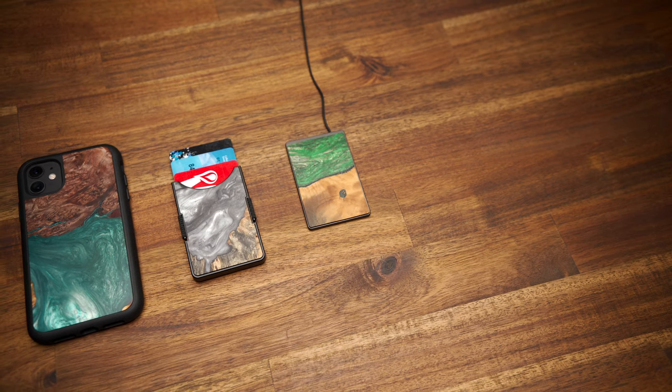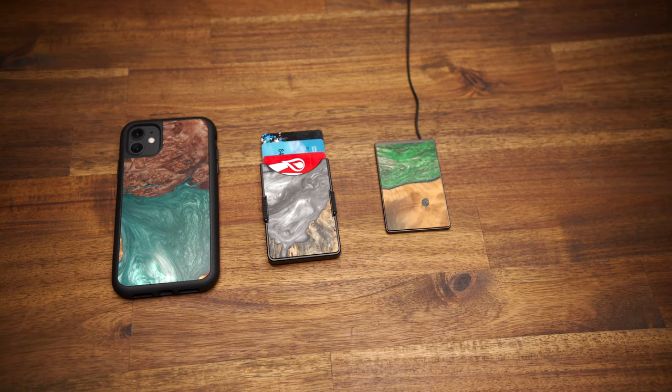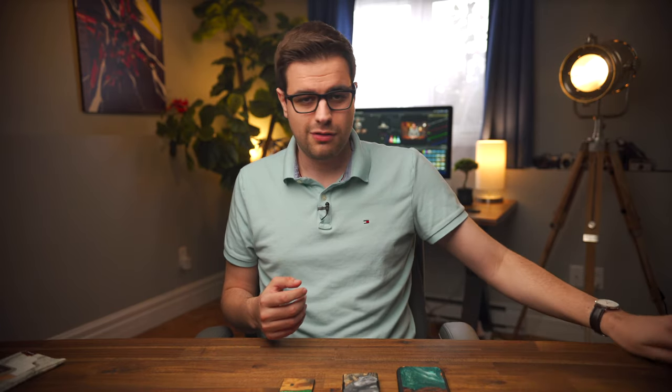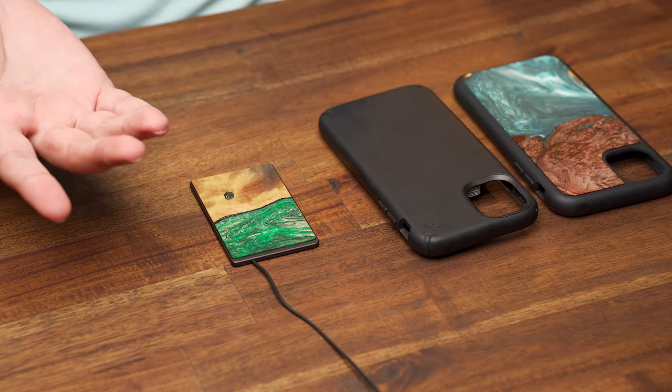Overall, I think Carved's products are great and they're a breath of fresh air in a world where, let's be honest, tech products tend to be a little bit bland. They are a bit pricey, but given their handmade and unique nature, I think the price you pay is well worth it. I was using a really boring black case on my 11 before this and while it was a decent case, it doesn't compare to this. If you're interested in any of these products, I'll leave links down in the description below. If you like this video, please give it a like and subscribe to support my channel, and as always, have a great day.